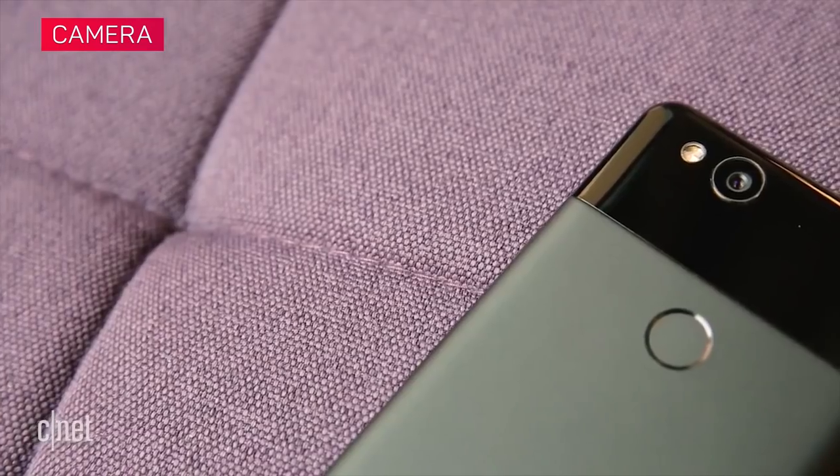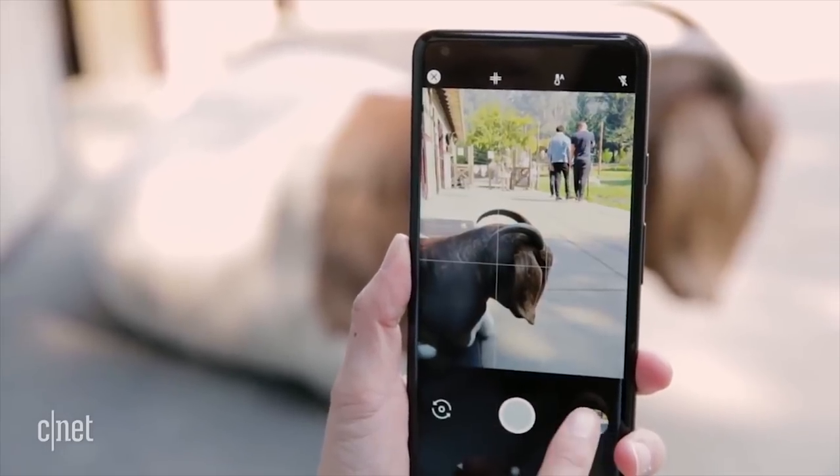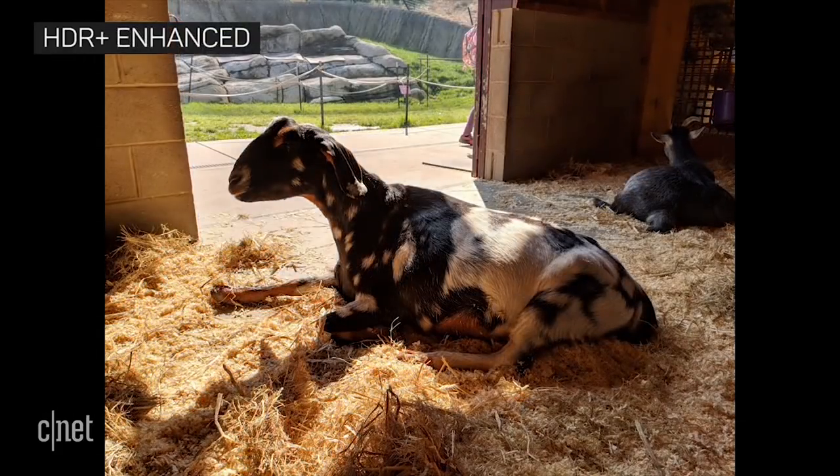The Pixel 2 has one of the best cameras out there. Even with just its single rear camera compared to the OnePlus 6's dual, images were sharper on the Pixel 2. Its HDR Plus enhanced feature renders scenes with tricky lighting better, and it handles low light excellently.